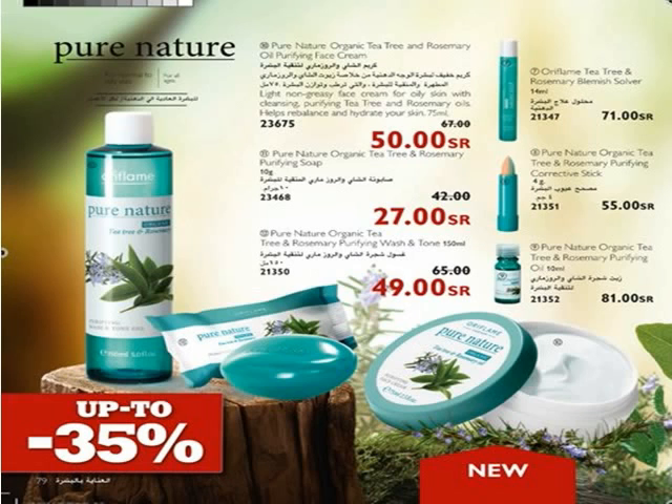Follow with Tea Tree and Rosemary Face Cream. Pure Nature Organic Tea Tree and Rosemary Purifying Wash and Toner Gel 2-in-1 with pure organic tea tree and rosemary oil gently removes impurities and excess sebum while naturally helping to clear blemishes.